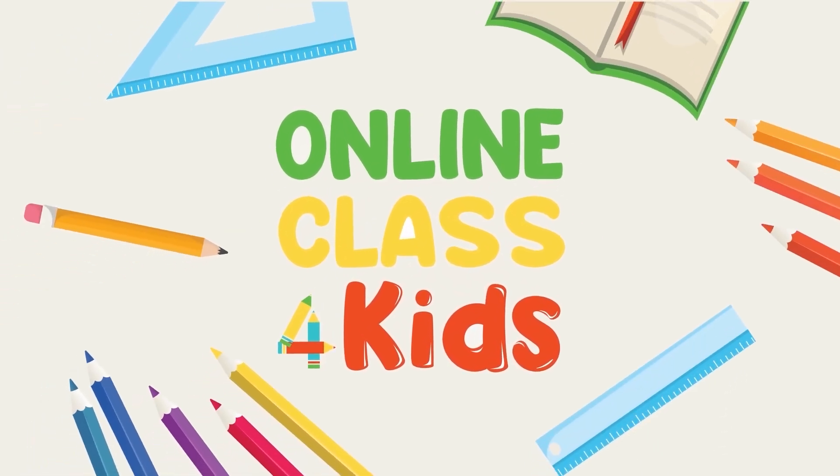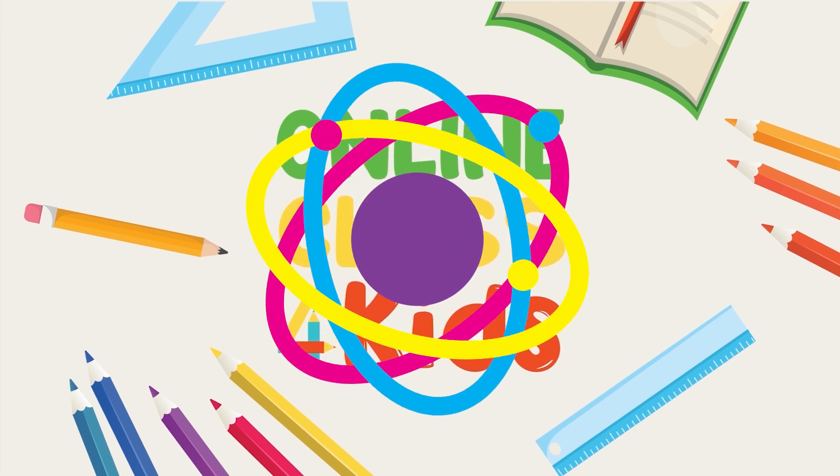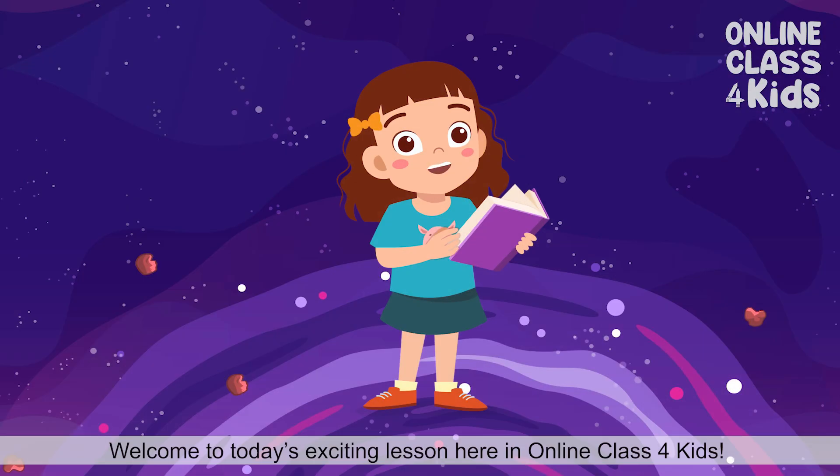Online Class for Kids. Welcome to today's exciting lesson here in Online Tasks for Kids.